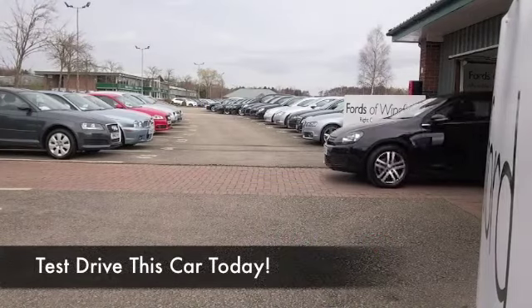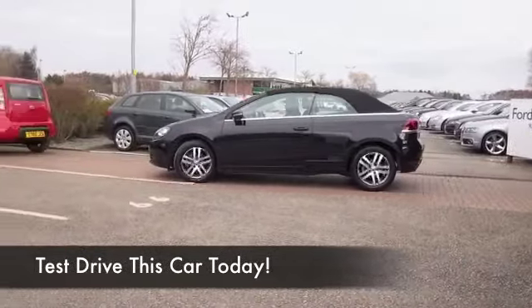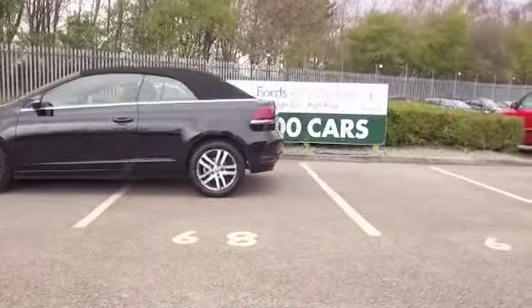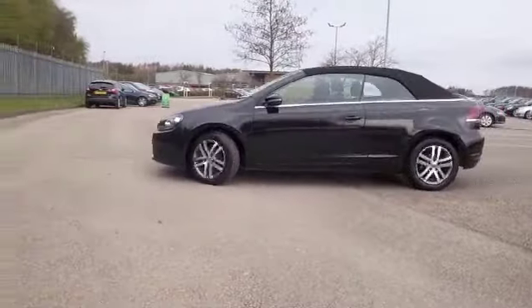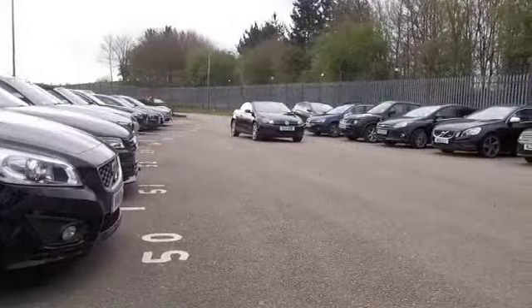Get ready for the summer — the sunny weather, you can have the roof down in no time at all and be driving away with a big grin on your face. This is a 1.6 diesel Blue Motion, so you've got plenty of power in that engine. It's not going to disappoint — quick off the mark, and yet if you're taking it easy on a nice long run, you'll be getting about 68 miles to the gallon.